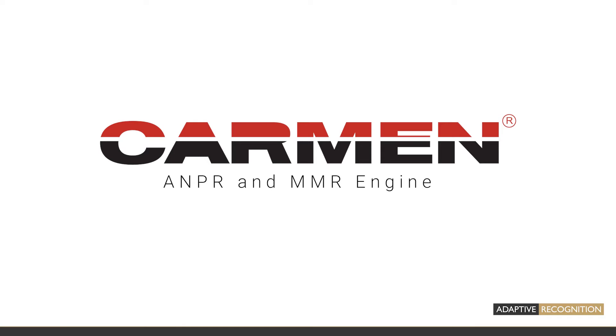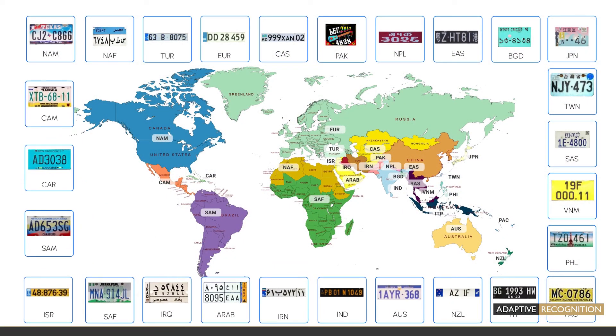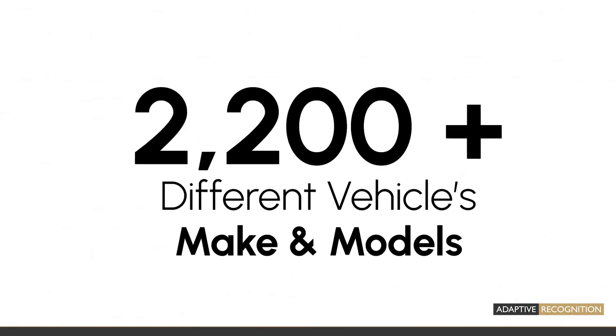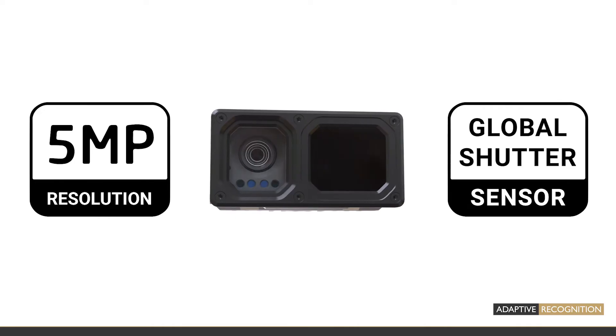The world's best ANPR and MMR engine runs on board. The Lunette camera recognizes more than 50,000 types of license plates and 2,200-plus different vehicle makes and models. It has a 5-megapixel resolution and a global shutter sensor.